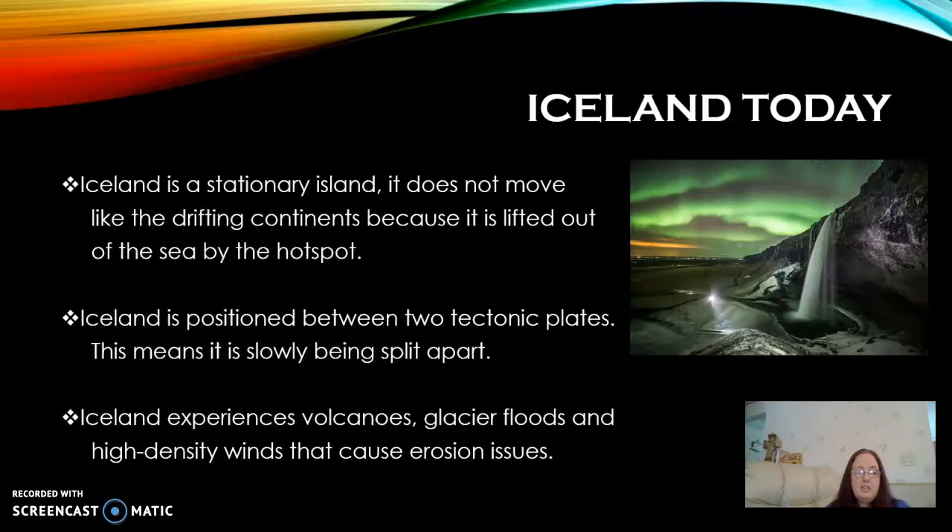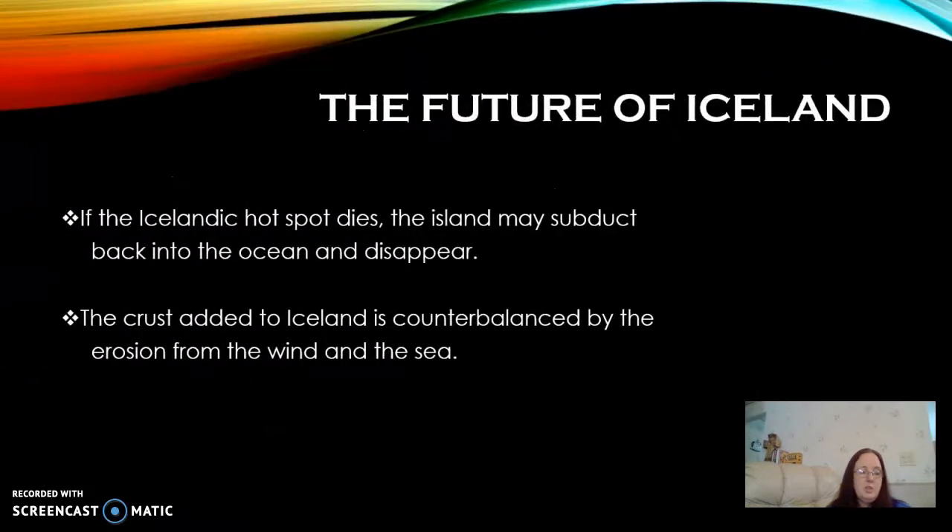Today, the island experiences a large number of volcanoes, and it's because of these volcanoes that they have experienced glacier floods. They're also experiencing high-density winds that cause erosion issues for the island. It's believed that because Iceland is gaining about two centimeters per year from the active hot spot, the erosion they're experiencing from the wind and the sea is actually being counterbalanced.